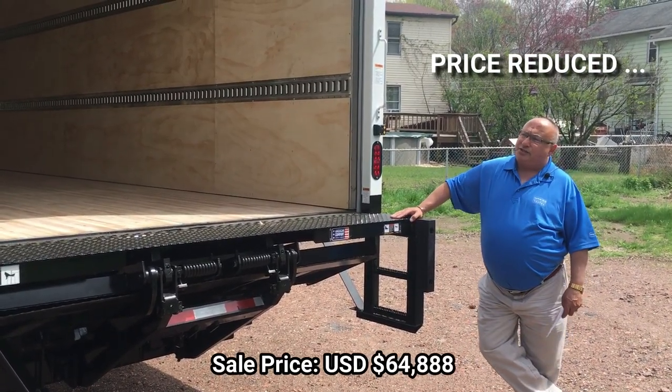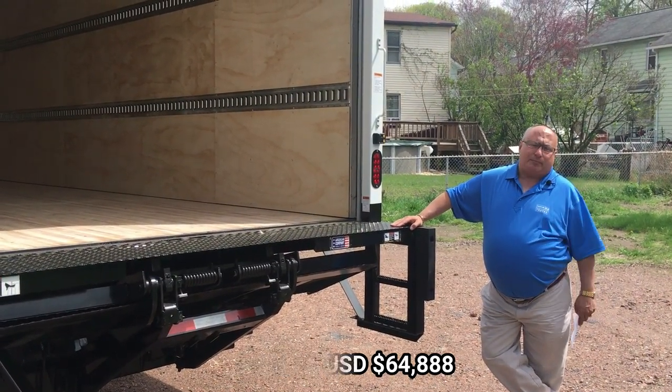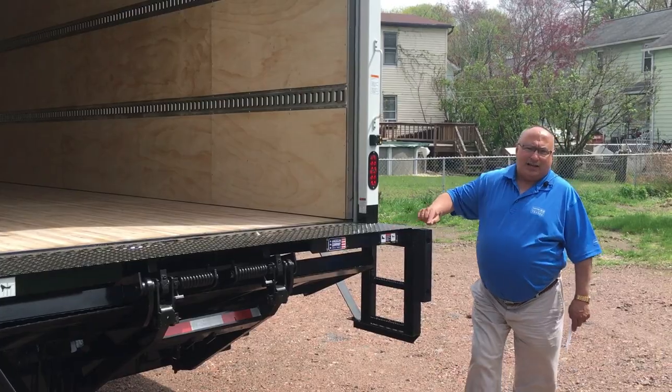We just reduced this truck — take a look down below in the description for the price we've reduced it to. Please give me a call and we can get together on this truck. I'll help you stay profitable one truck at a time. Thank you.